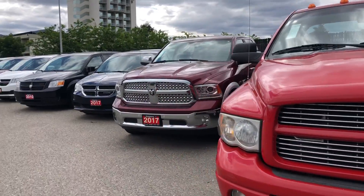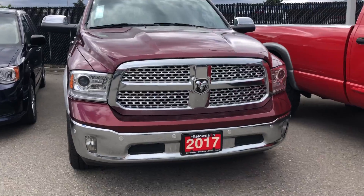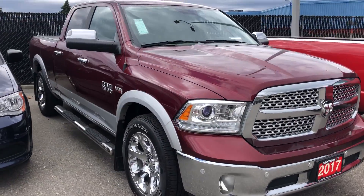Also got this 2017 Laramie over here — 37K. Two-owner truck. It was the sales manager's personal vehicle.